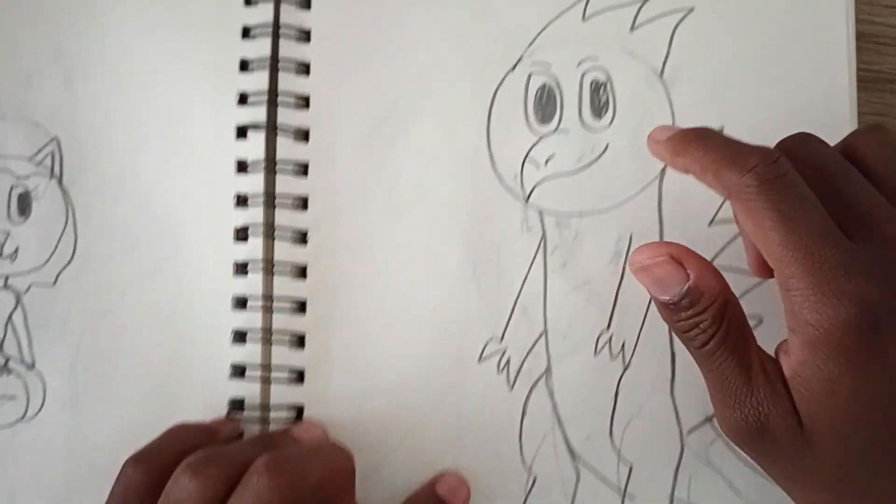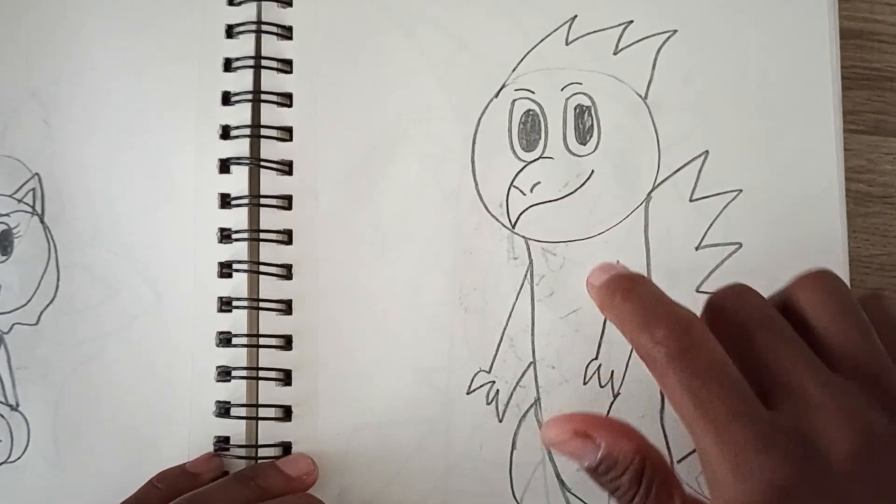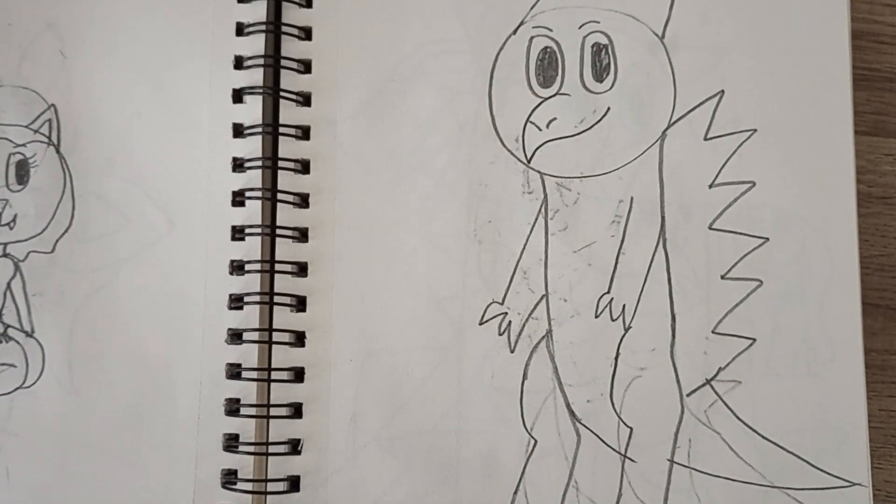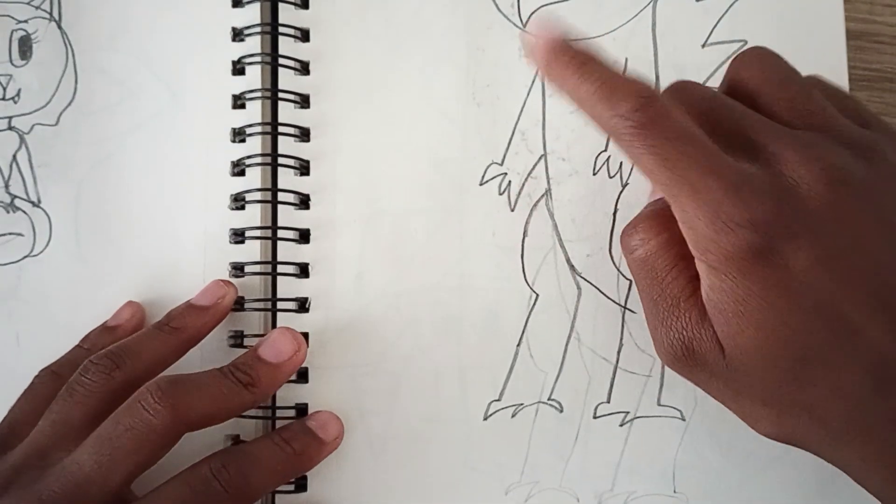And here's the kaiju from Cult Kaiju. I'd say this is more of a dinosaur kaiju — it kind of looks more like an ankylosaurus.